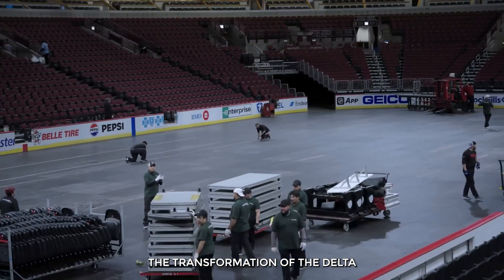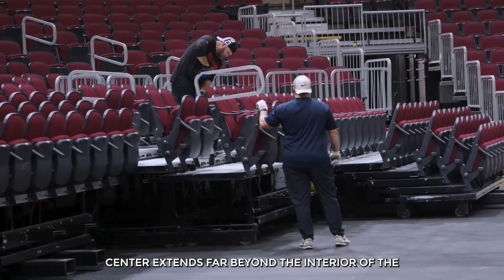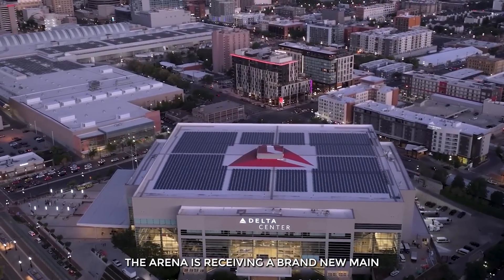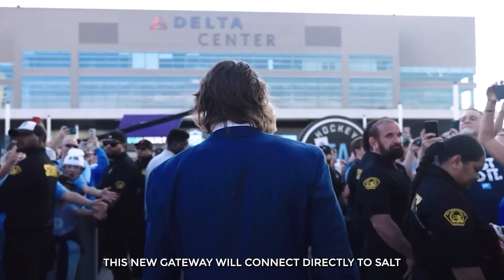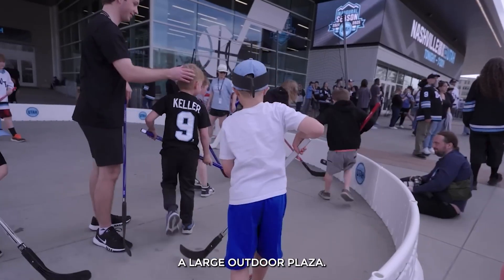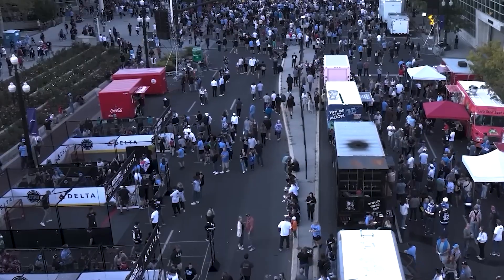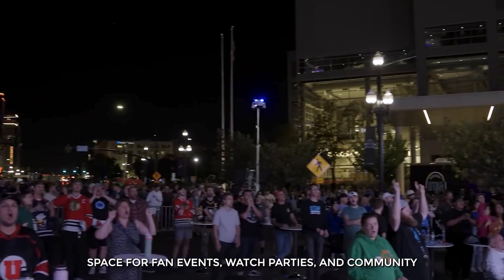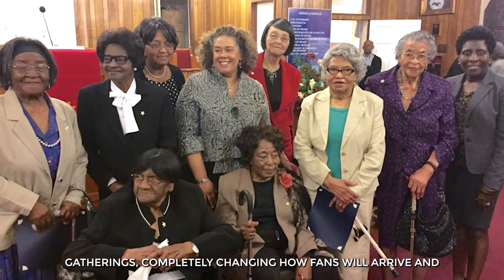The transformation of the Delta Center extends far beyond the interior of the seating bowl. The arena is receiving a brand new main entrance on its east side. This new gateway will connect directly to Salt Lake City's expanding entertainment district and will feature a large outdoor plaza designed to be a vibrant space for fan events, watch parties, and community gatherings.